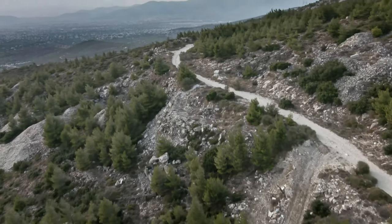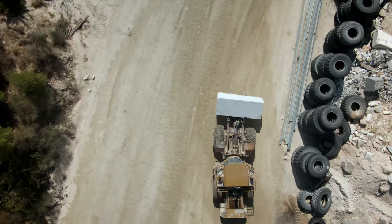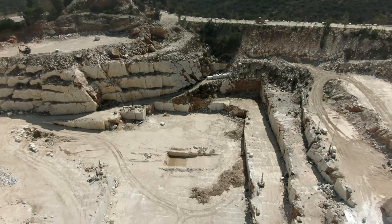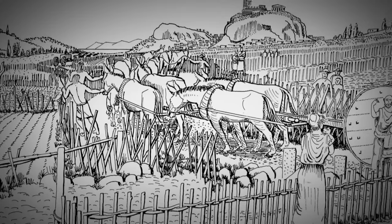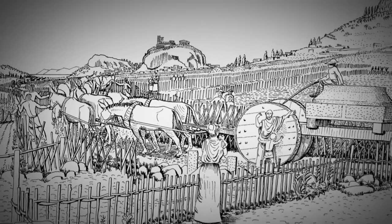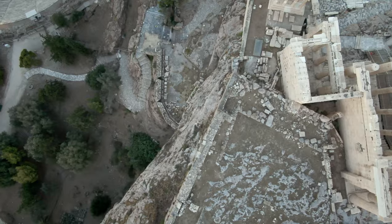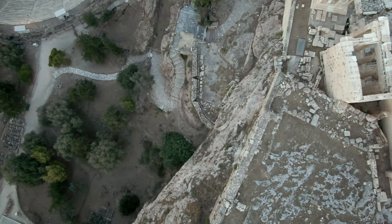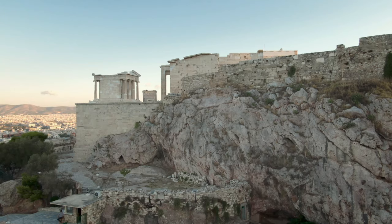They needed dozens, if not hundreds, of expert workers and especially draft animals to carry the individual weight of the gigantic architectural members over a long distance. 17 kilometers separated the quarry from the Acropolis. To transport the marble blocks, the Greeks used wooden carts pulled by mules. It could take an entire day to move a single block from the quarry to the foot of the Acropolis. When they reached the foot of the hill, the Greeks faced one last challenge: how to hoist these blocks weighing several tons to the top of the Acropolis, 157 meters up.